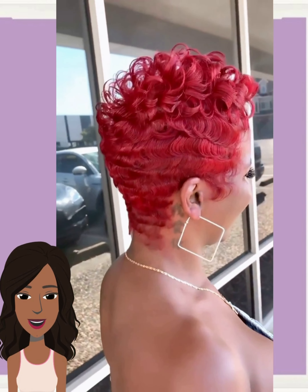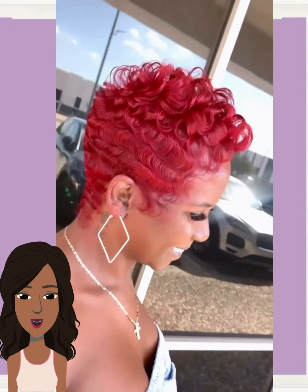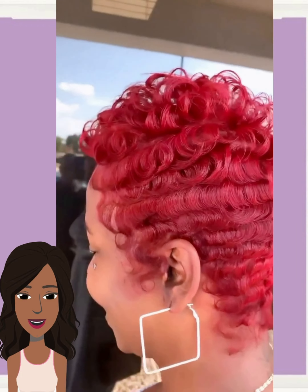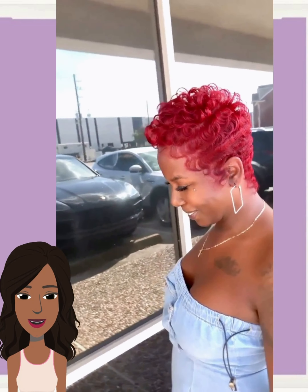Wow, what an absolutely gorgeous red pixie makeover. This is absolutely beautiful. It does feature most of the hair going down the center, giving off that mohawk spiky pixie vibe with waves to frame out the face. But what really makes this pixie is definitely that red color — this is just absolutely gorgeous.